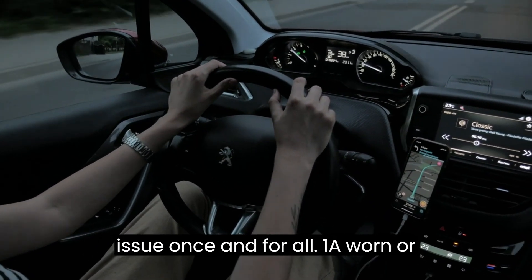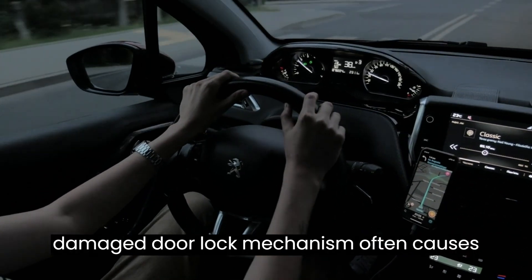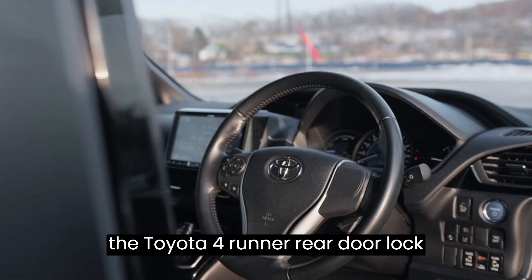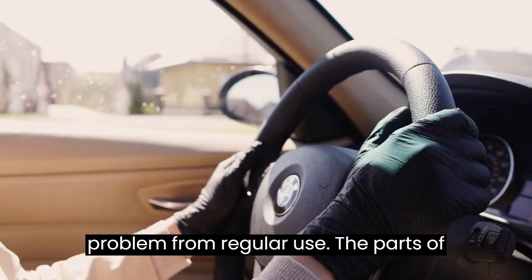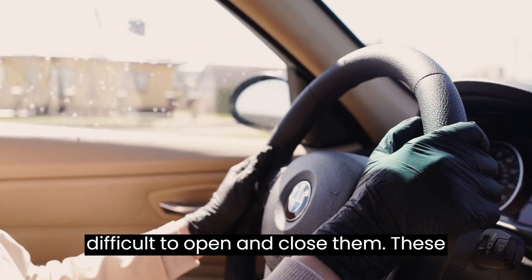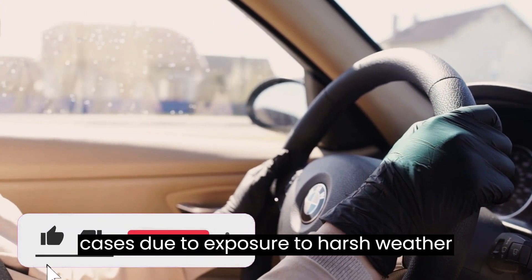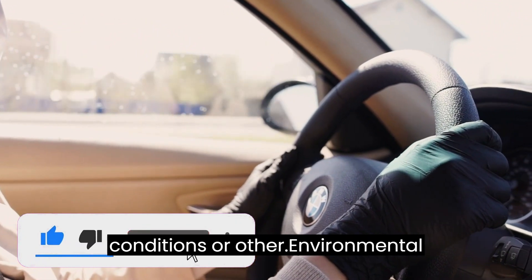One: a worn or damaged door lock mechanism often causes the Toyota 4Runner rear door lock problem. From regular use, the parts of the locks can become fatigued, making it difficult to open and close them. These mechanisms may be compromised in extreme cases due to exposure to harsh weather conditions or other environmental elements.